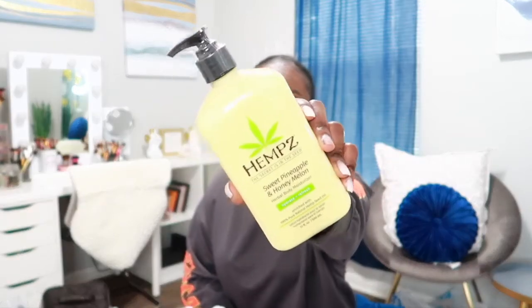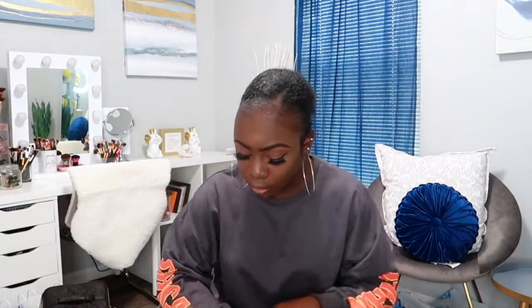The next bag I have is from Burlington — it's not a lot of stuff, just a few things. The first thing I got was this body lotion from Hemp with Sweet Pineapple and Honey Melon herbal body moisturizer. I've heard a lot of good things about Hemp — usually in stores and in Ulta they're $20.99. I was really happy to find this one for $10.99. I had actually smelled this one in Ulta too, so I was so happy when I saw it.